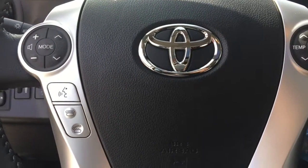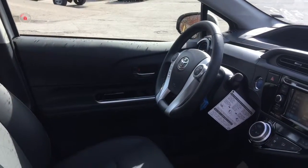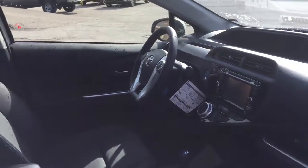The Toyota Star Safety system includes vehicle stability control, traction control, anti-lock braking system, electronic brake force distribution, and smart stop technology.